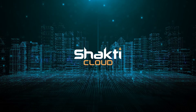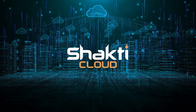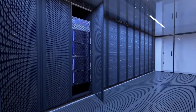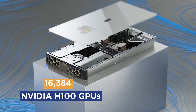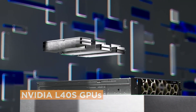These services are powered by Shakti Cloud's infrastructure, which has been built at an extreme scale following NVIDIA's technical reference architecture completely. At its core, Yotar Shakti Cloud harnesses the power of 16,384 NVIDIA H100 GPUs and thousands of NVIDIA L40S GPUs.